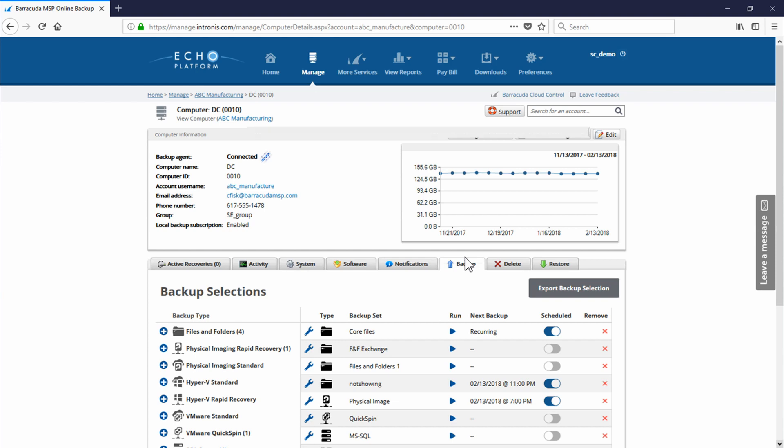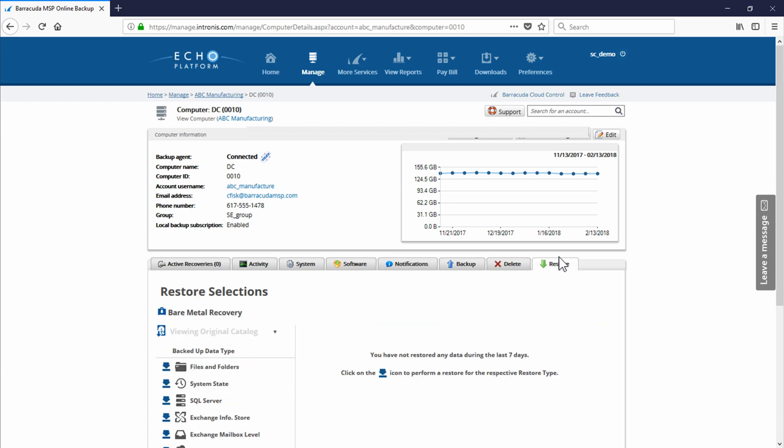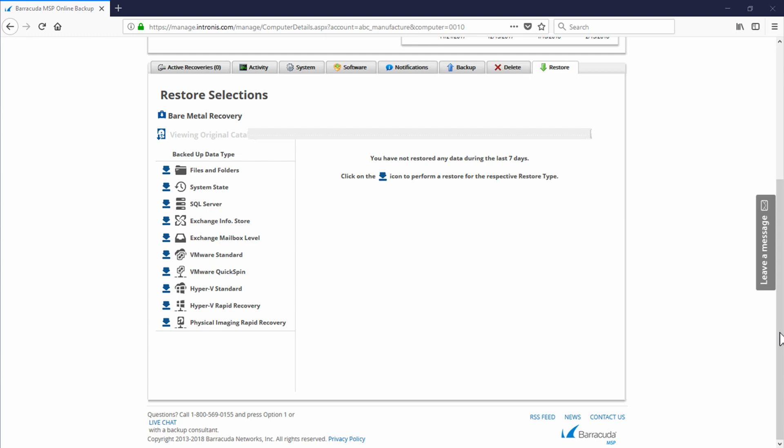We're going to transition over to look at restores and how we can protect client data. Volume-level backup sets are great for total system protection. They provide short-term retention with the idea that you'll be recovering from a much larger-scale disaster affecting the entire server. This would include things like hardware failure, operating system failure, or corruption of a major appliance. The system can be very quickly snapped back to a prior point in time, restoring business operations.